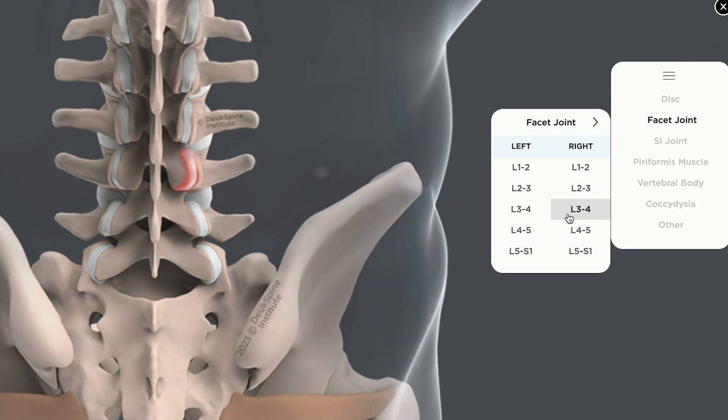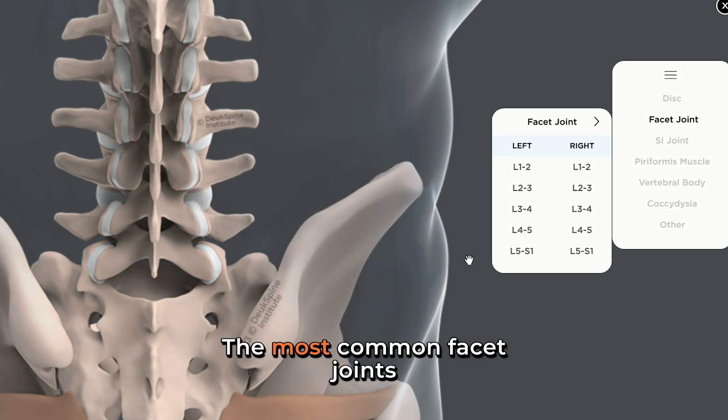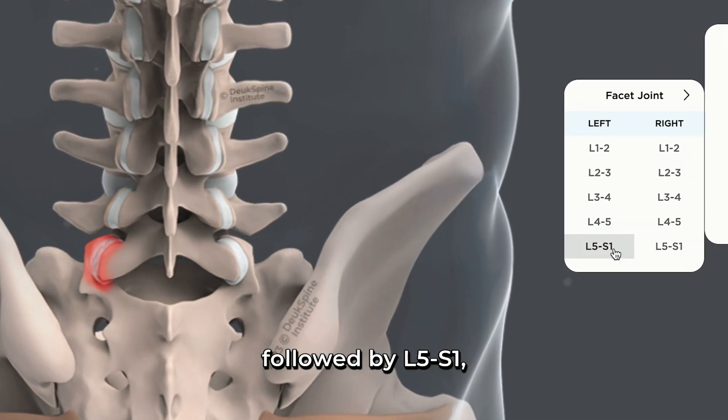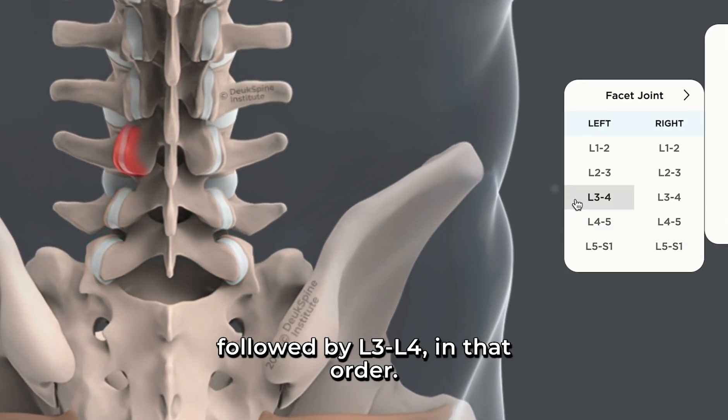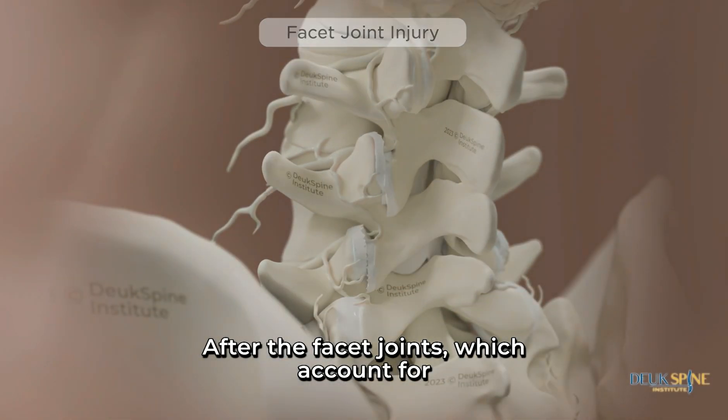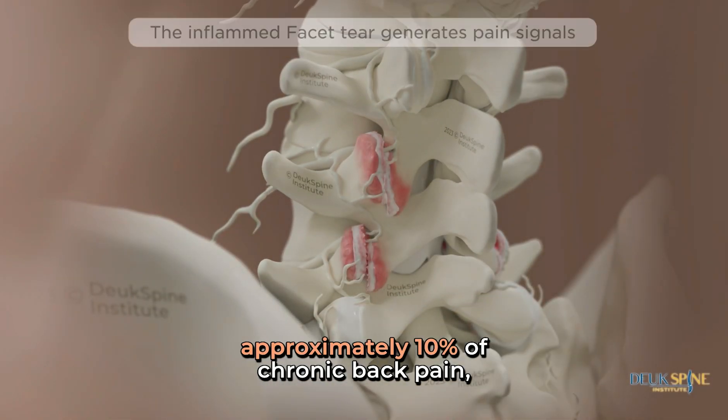The most common facet joints to cause chronic back pain are L4-5, followed by L5-S1, followed by L3-4, in that order. The facet joints account for approximately 10% of chronic back pain.